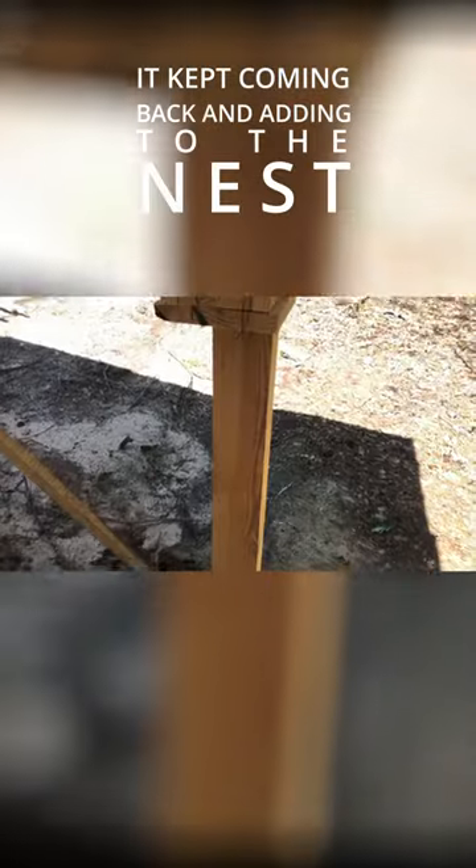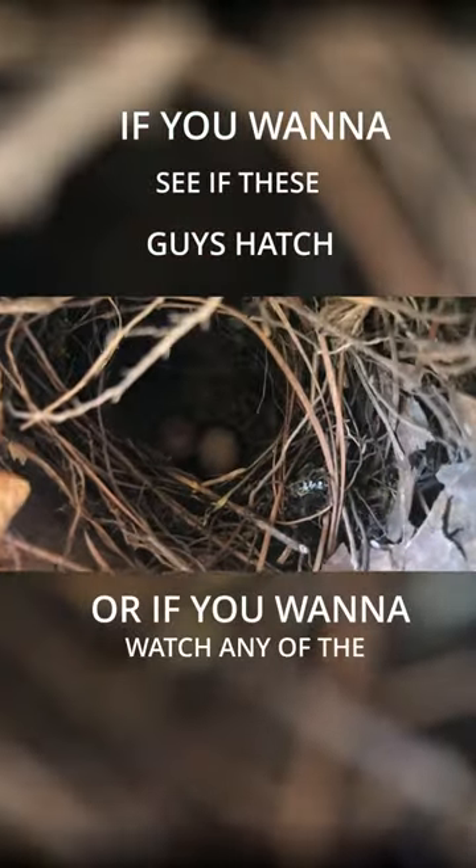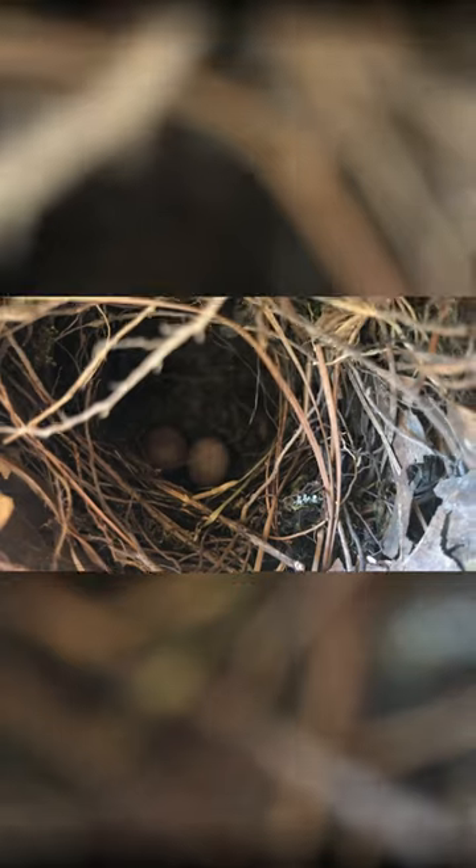It kept coming back and adding to the nest when I wasn't looking, and then yesterday when I went out, I saw these little guys. If you want to see if these guys hatch, or if you want to watch any of the bigger projects I'm working on, subscribe to the channel.